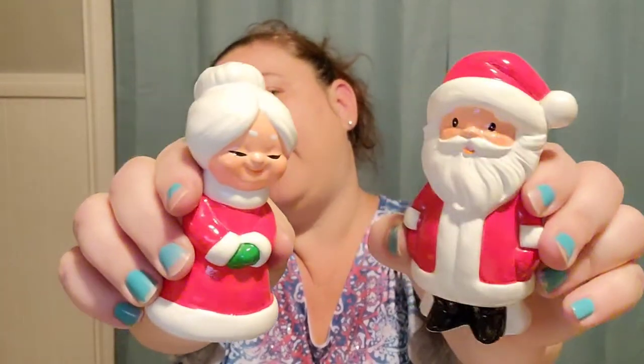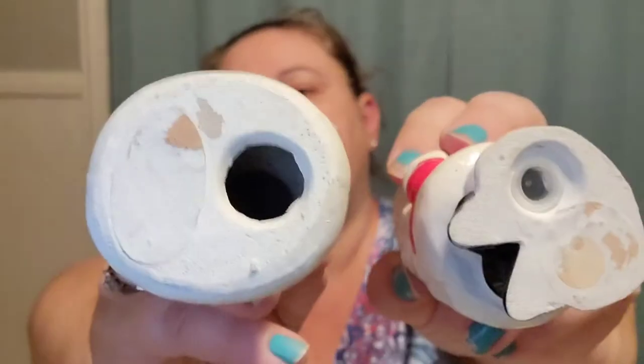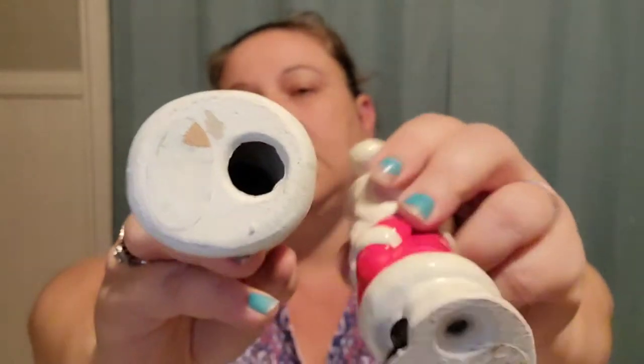Next I have these Mr. and Mrs. Claus chalkware salt and pepper shakers. Aren't they cute? Santa has his stopper but Mrs. Claus does not, and they also have these little coverings over another hole — both of them do. I paid $3.00 for them and they are listed for $17.00.